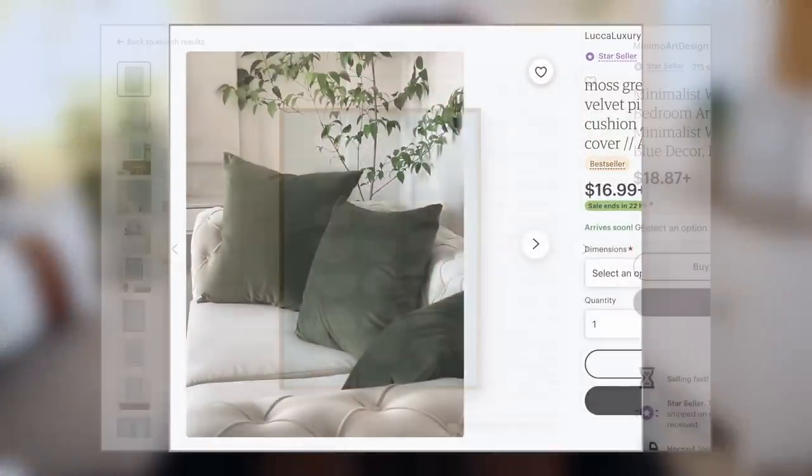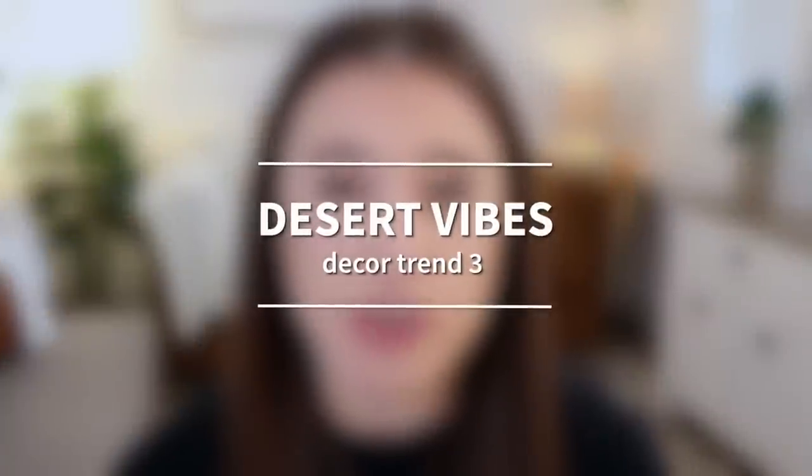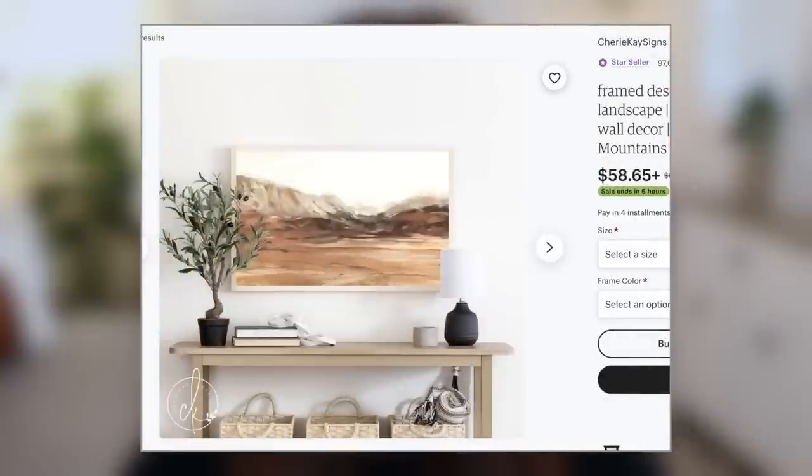Decor trend number two is Natural Aesthetic — anything for the home using base hues of natural and neutral colors. We're talking calming neutral shades like moss green, light blues, and clay-colored reds. Many people will use those calming shades as the base but also add pops of brighter colors for accents like pillows or candles. Moving on to trend number three: Desert Vibes. For this trend, think earthy tones and speckled textures — picture a desert landscape and any room decor inspired by that aesthetic or color palette.